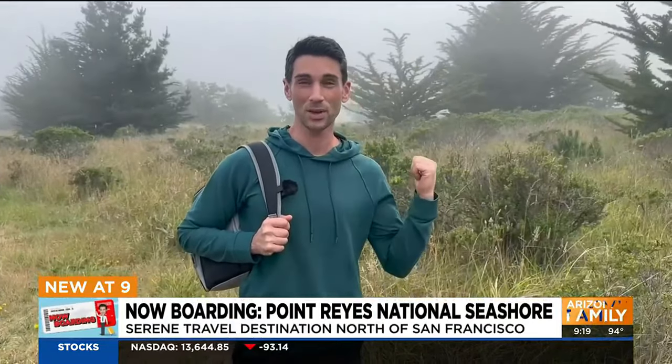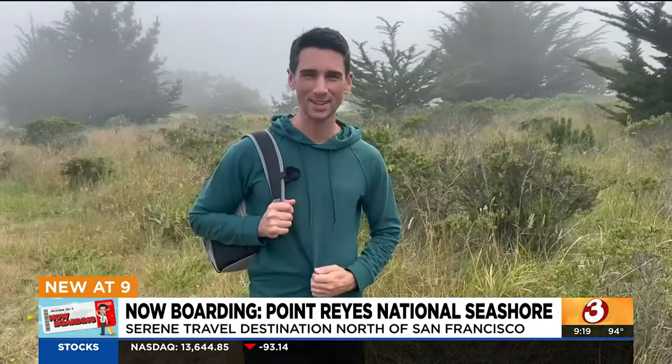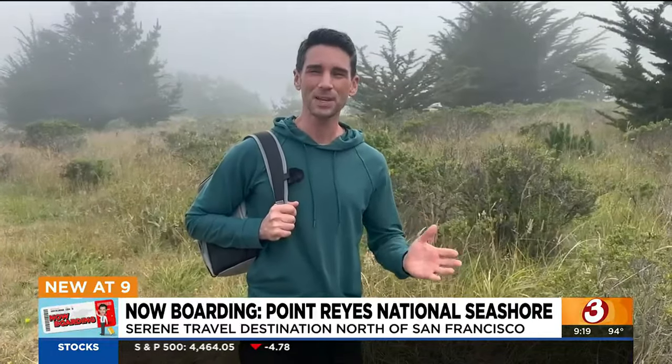Hi, everybody. Well, the fog here might be an indication — we are about an hour north of San Francisco. This is Point Reyes National Seashore. I swear the ocean is back there behind the fog. Listen, it's summertime and I'm in a sweatshirt. It feels great. I'm going to let the fog lift and we will show you around.